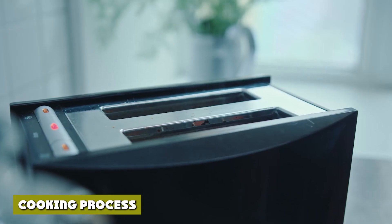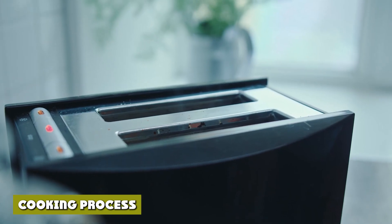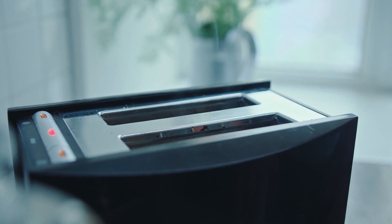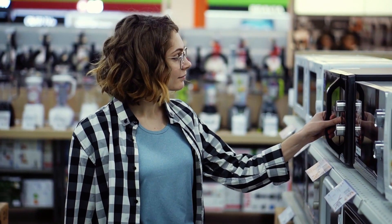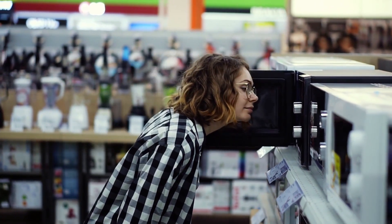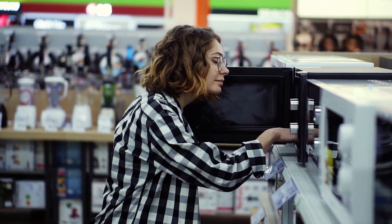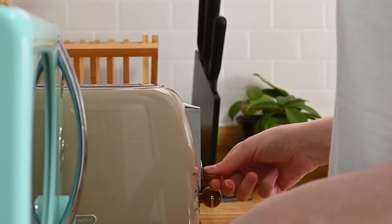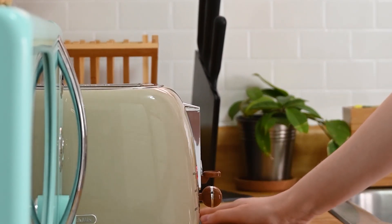Toaster ovens cook foods using infrared radiation produced by coils with an electric current. Individual ovens may have one or several coils to warm the interior and heat food throughout the inside and outside. Because the coils heat food directly, toaster ovens can caramelize or crisp your food — not just toast. If you're solely comparing these two appliances by taste of the heated food, toaster ovens are the better option.